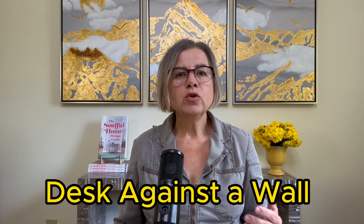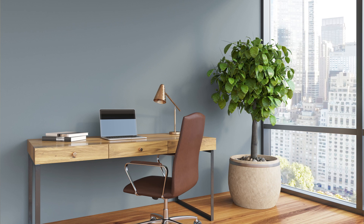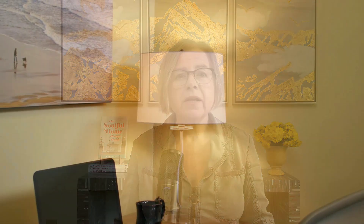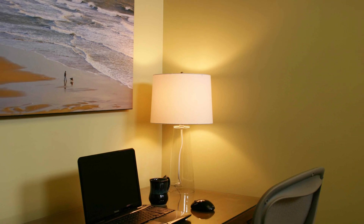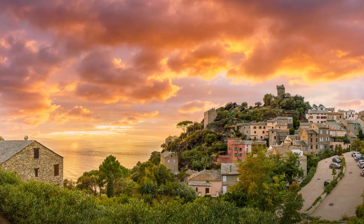Scenario number one: desk against a wall. Most people place their desk against a wall to maximize floor space. Facing a wall all day feels constricting and tiring, and studies confirm that it drains creativity. If this is the only way you can position your desk, use that wall to hang a large picture of an open view — looking at an ocean, meadow, or even a city skyline will open up the space and create a sense of spaciousness and freedom.